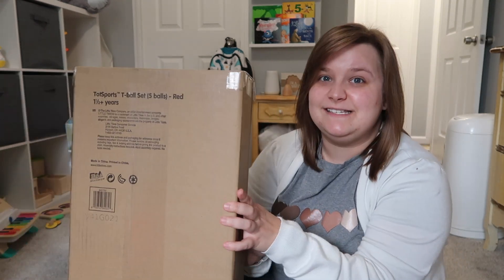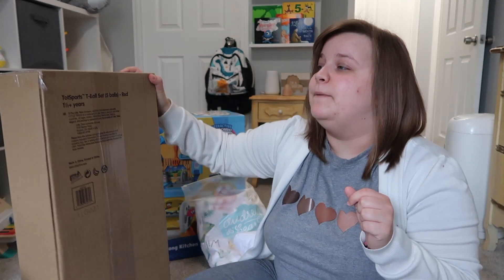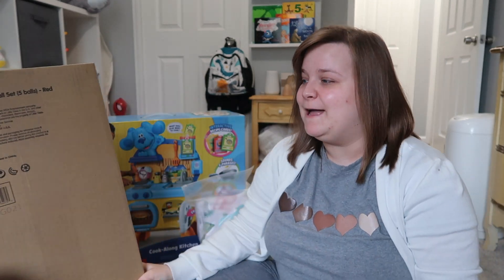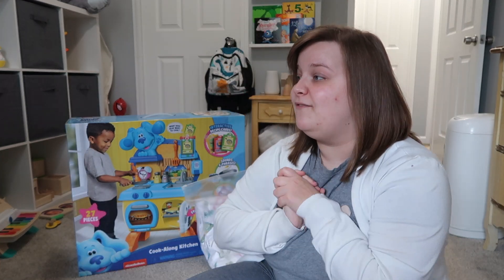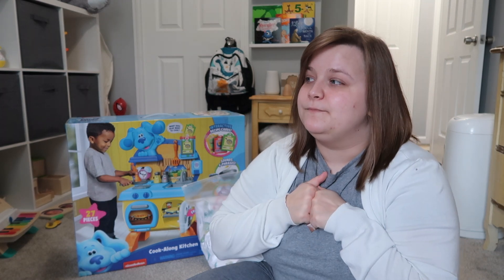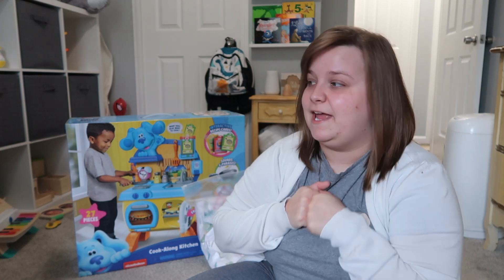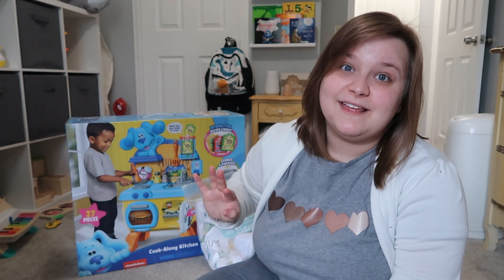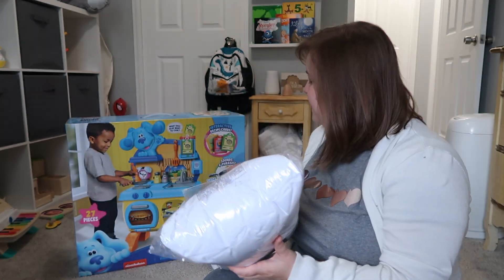This big brown box doesn't have a picture on it but it says what's in it on the back — it's a T-ball set. I got Will a T-ball set. I don't know if by the time it's warm enough outside he'll be into it, but I feel like he would like the bat anyway, and it'll be something he can play with when he's older too.